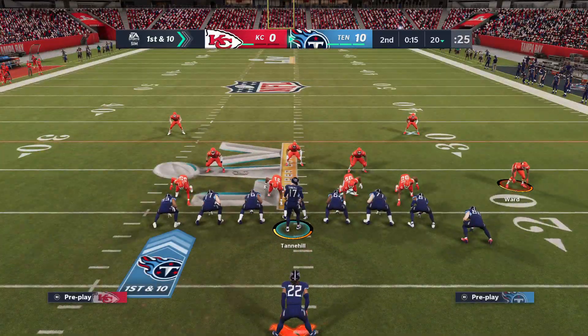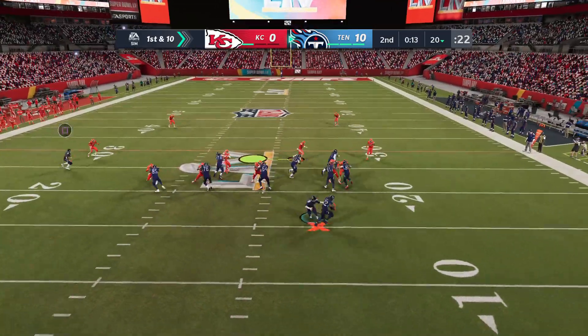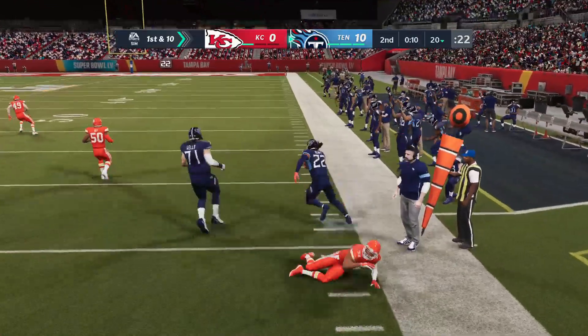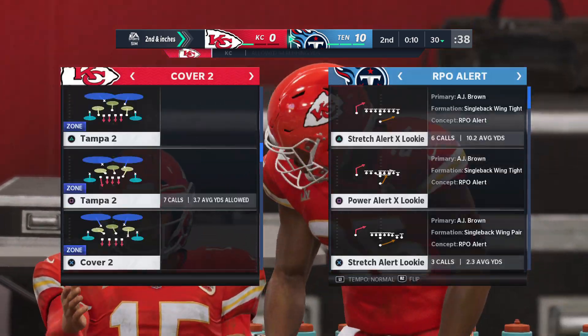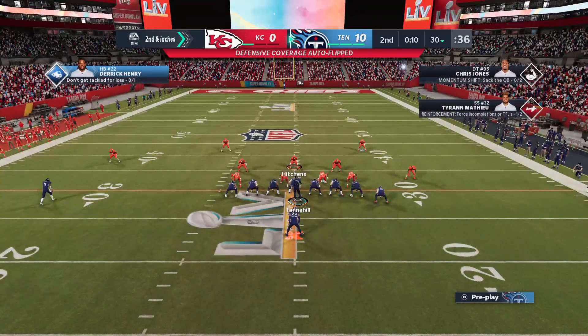The Titans offense set to begin the drive. With time quickly fading here in the second quarter, not sure how aggressively offensively they want to play this. I think we'll find out just how much they trust their guys in this situation if they decide to take a shot. A gain of 10 as they look to add on to this 10-point lead.